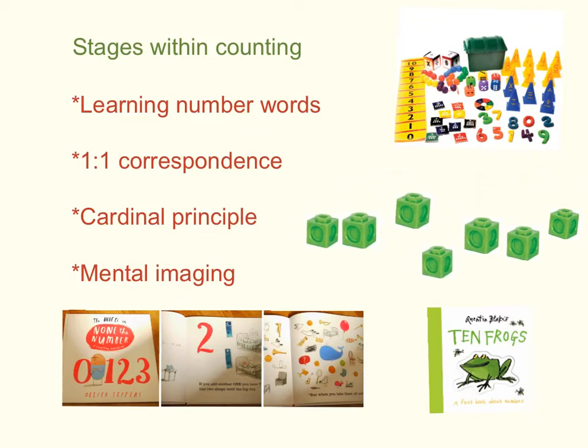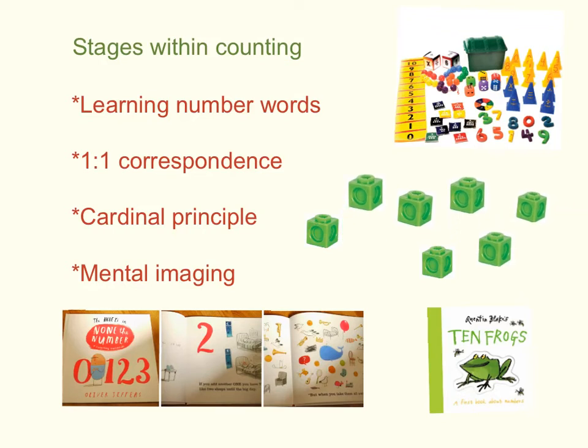We'd know that a child had a strong understanding of the cardinal principle if, when a set of already counted objects was rearranged, the child knew that the total for the set hadn't changed. Finally, children will be able to do mental imaging — counting non-physical objects, like movements or sounds.